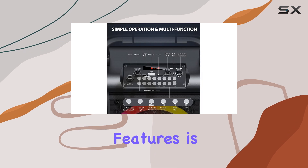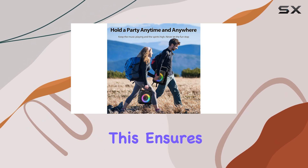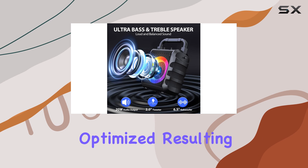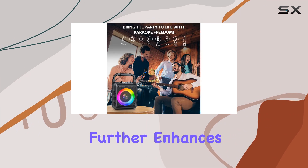One of the standout features is the high-performance DSP chip, which provides exceptional sound quality and dynamic compression. This ensures that your vocals and music are enhanced and optimized, resulting in a truly professional-grade performance.